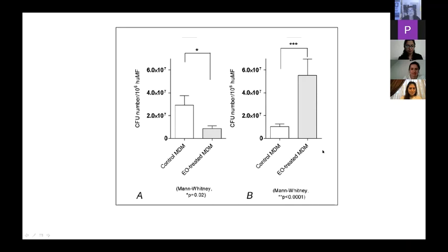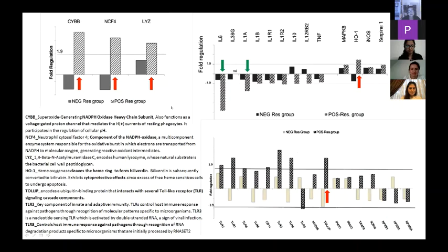We studied gene expression of the cells we infect and treat. We found that the positive-responding group — the one that reduced the intracellular bacterial load — was able to immediately upregulate transcription of NADPH oxidase subunits, cytochrome B subunit, NCF4, and lysozyme. These represent the very first equipment of immune cells to actively destroy intracellular bacteria. At the same time, they also downregulated two powerful pro-inflammatory cytokines: IL-6 and IL-1A.